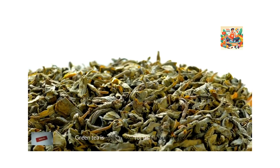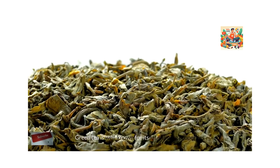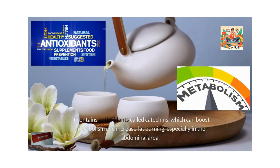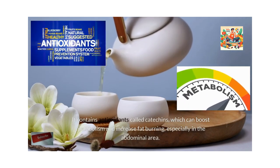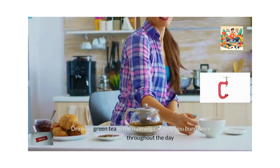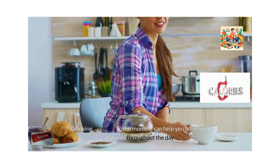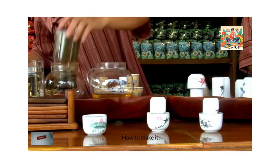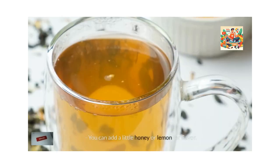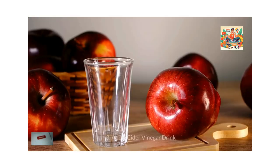Green tea is well known for its fat-burning properties. It contains antioxidants called catechins, which can boost metabolism and increase fat burning, especially in the abdominal area. Drinking green tea in the morning can help you burn more calories throughout the day. How to make it? Steep a green tea bag in hot water for 3-5 minutes. You can add a little honey or lemon for flavour.